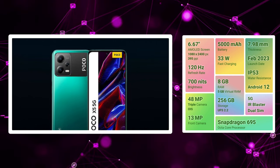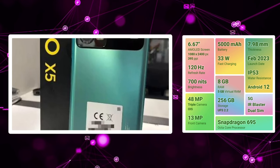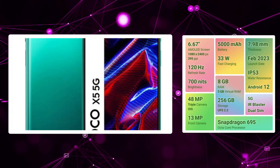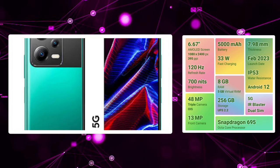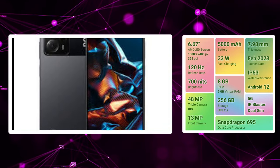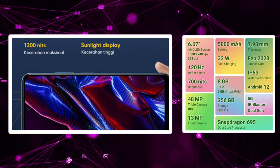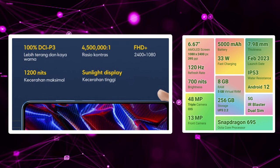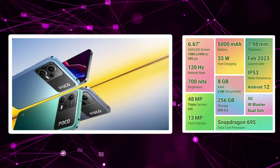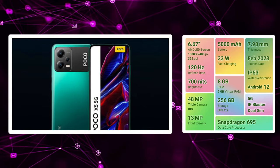There is a Snapdragon 695 with great performance and 5G band support. There is a 5000mAh battery with 33W fast charging support. There is a 3.5mm audio jack, hybrid SD card slot, stereo speakers, and an IR blaster. There is a 6GB RAM with 128GB storage variant at around 15,000 rupees. Best display and great camera setup are the positives. A negative point is some reported motherboard issues with this device. If you want to use the POCO X5, please consider this.